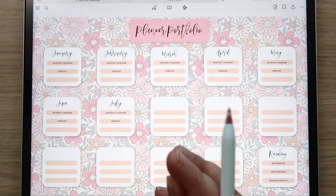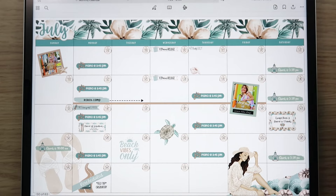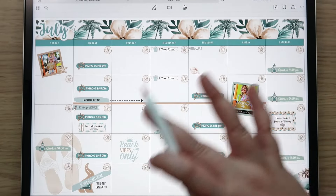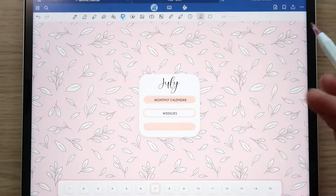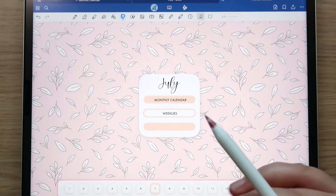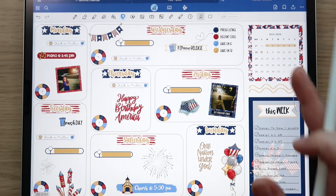So I tap on the monthly calendar and it takes me to my divider. If I swipe over there's my monthly calendar for July — totally updated. That's where I put the final version of the month, right behind the divider. If I swipe over again I've got all my weeklies. It's okay not to use all three sections, just FYI.